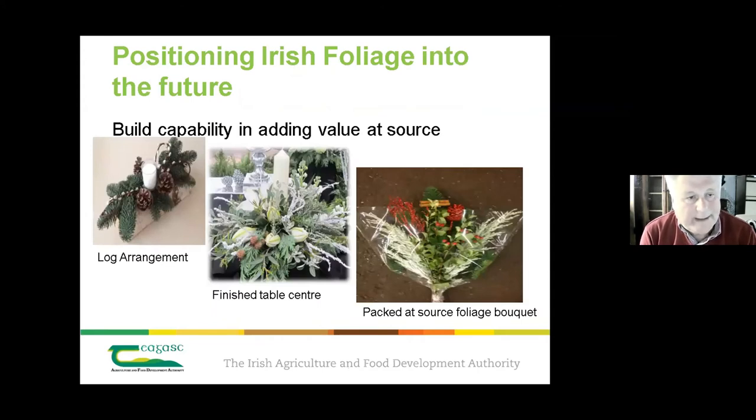As part of the strategic objective, there is a great opportunity in added value products — such as finished table centres at Christmas. Supermarkets, led by Lidl and Aldi, are making it easier for growers to access retail markets. This should be done at core level and represents a real opportunity for growers.